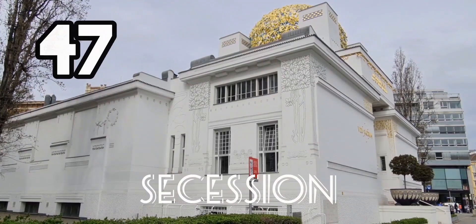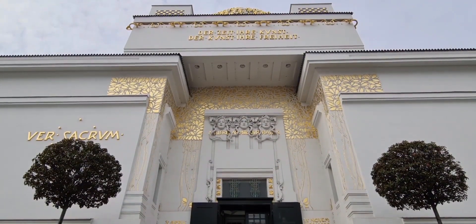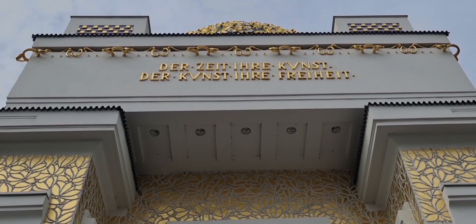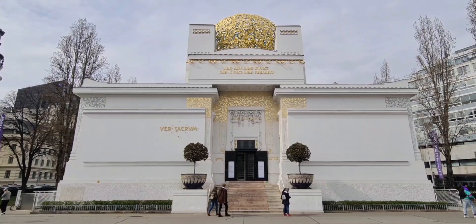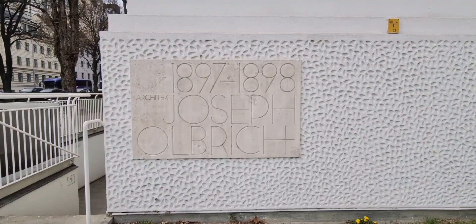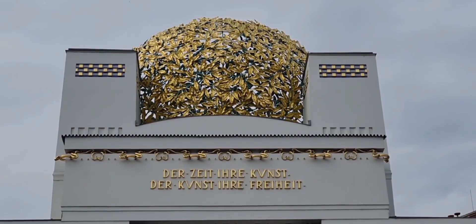This is the Secession — in this museum is the famous work of Gustav Klimt. The Secession was the name of an art movement led by Gustav Klimt, who left the conservative Kunsthaus and founded a new society called the Secession, with a style closely associated with Jugendstil, the Austrian variant of Art Nouveau. The Secession building was the place where the artists gathered, designed in 1898 by architect Joseph Maria Olbrich. The Golden Dome is an eye-catcher made of 2,500 gilded bay leaves and 300 bay berries.